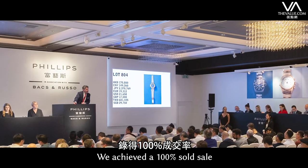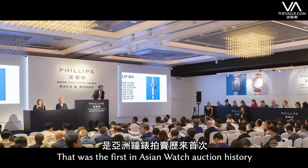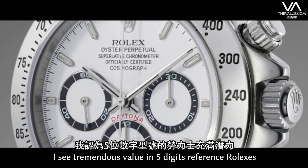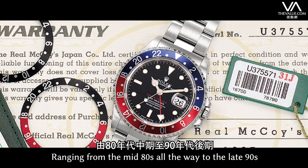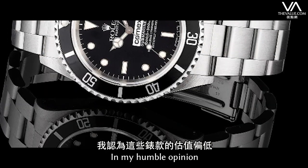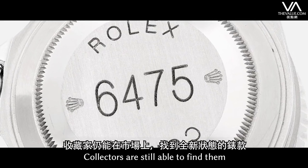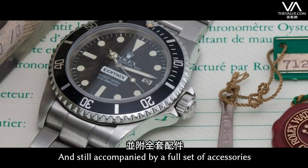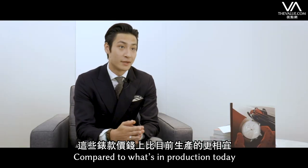At that sale, we achieved a 100% sold result, and that was the first in Asian watch auction history. I see tremendous value in five-digit referenced Rolexes, ranging from the mid-80s all the way to the late 90s. These models are tremendously undervalued, in my humble opinion. Collectors are still able to find them in very new condition in the market, still accompanied by the full set of accessories, with an affordable price range compared to what is in production today.